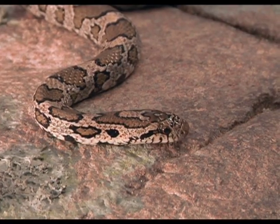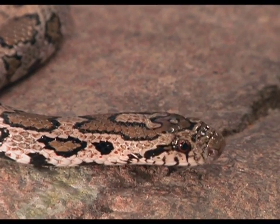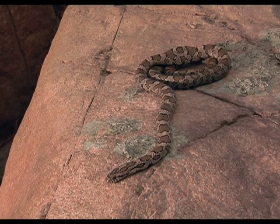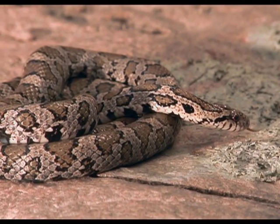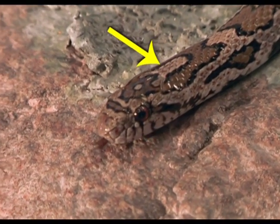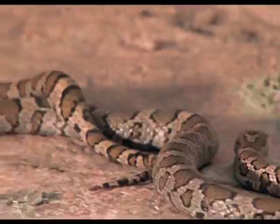The eastern milk snake is considered a species of special concern, meaning its population is sensitive to human activities or natural events. They can be up to 90 centimetres long and have a slender body shape. The milk snake has a light milky coloured background with reddish blotches outlined in black. It usually has a light Y or V shape on the back of the head. Like a fox snake, the milk snake can also make a rattle-like sound by vibrating its tail.